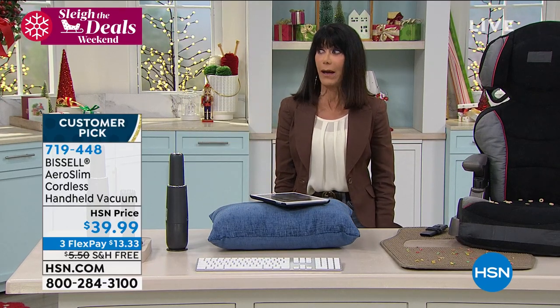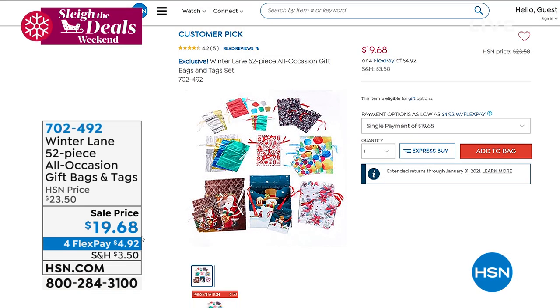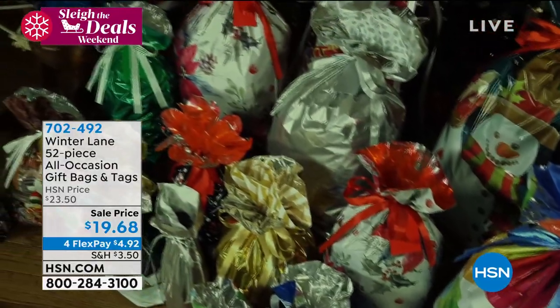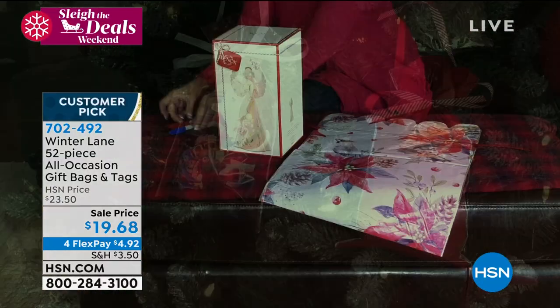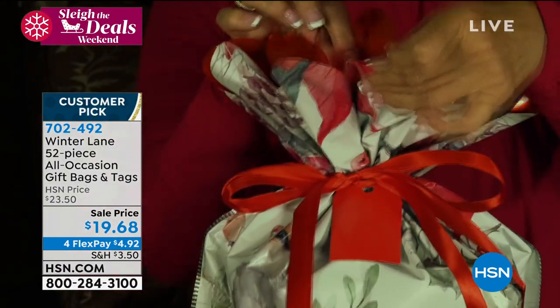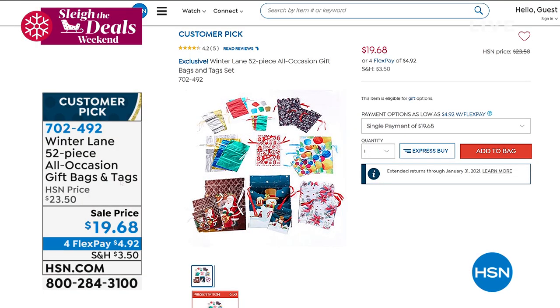How are you going to wrap all these gifts? From Winter Lane, we have a 52-piece set — so comprehensive. You're getting all the pieces: jumbo bags, extra large gift bags, tall ones, large, medium, wine bags, gift card bags, and gift tags. You get the whole kit and caboodle today, on sale from $23.50 to $19.68. Item number 702492. Bags are the easiest way to go.